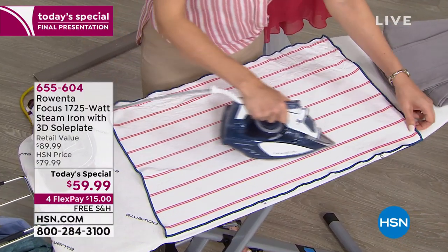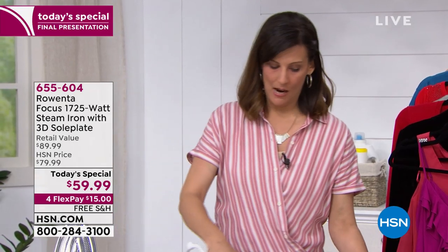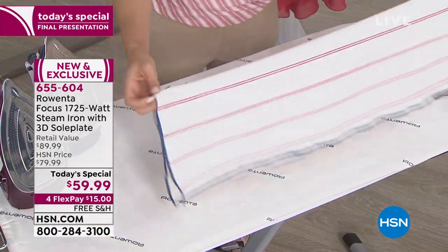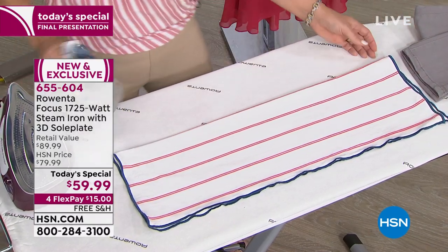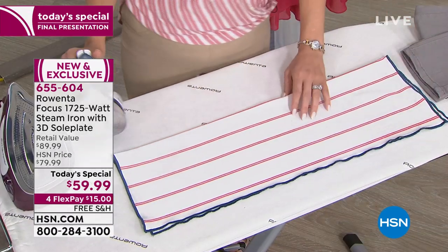We had a caller at midnight who'd had her Rowenta for 25 years. For 21 of those years she was in the military, so think about how much precision ironing that required. She was only calling to update because this new model has the auto safety off feature, but she said her Rowenta was still going strong — a real testament to the brand.